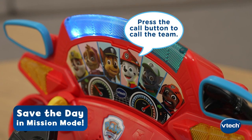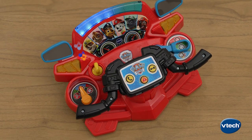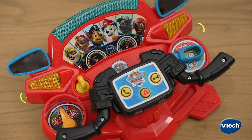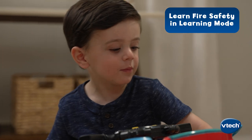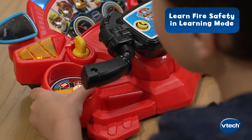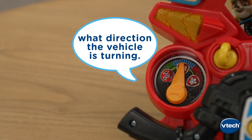Press the call button to call the team, or listen to music and vehicle sounds. Plus, learn about fire rescue, ATV safety, and rules of the road in Learning Mode. The side light signals tell what direction the vehicle is turning.